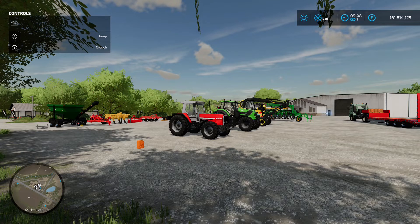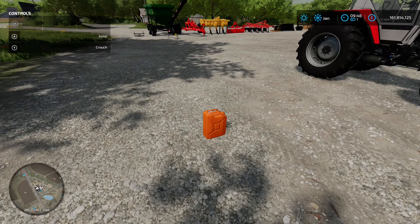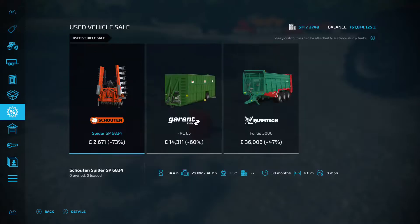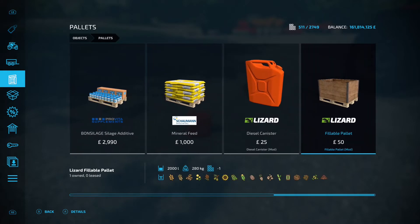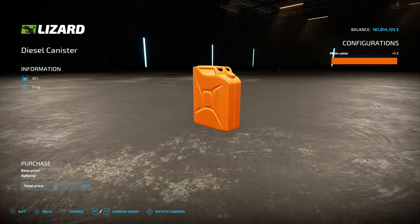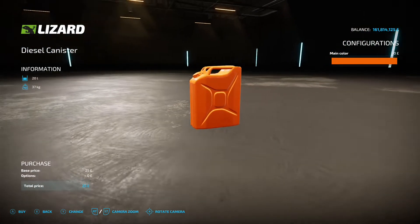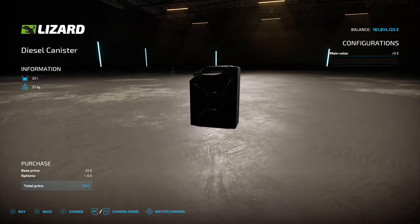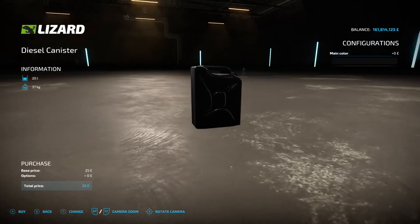First off we've got this little beauty — the diesel canister. This is by TF2020 Mods, it's 0.30 megabytes on the download. As you can imagine, it's a diesel canister so if you're out in the field harvesting or whatever and you run out of fuel, you can get one of these and fill up your tractor or harvester. You'll find these in the shop menu under pallets. It's £25 to buy and will hold 20 litres — not that big, but if you're in a pinch and run out of fuel, this could get you back to the fuel station.